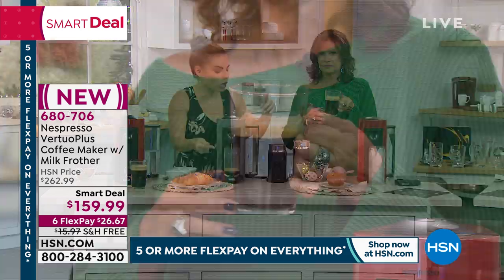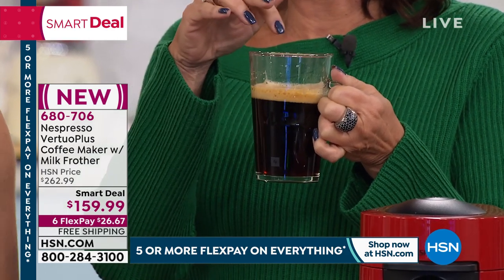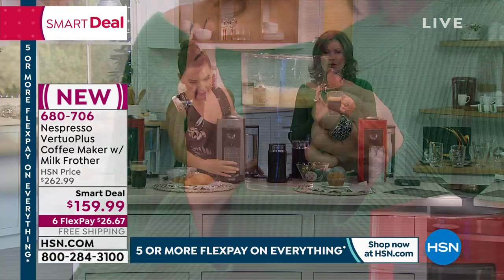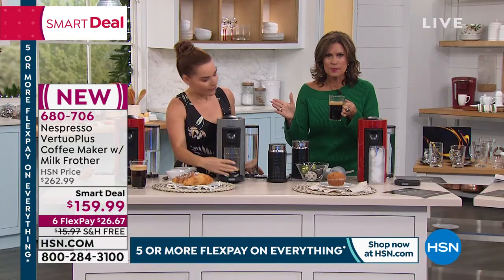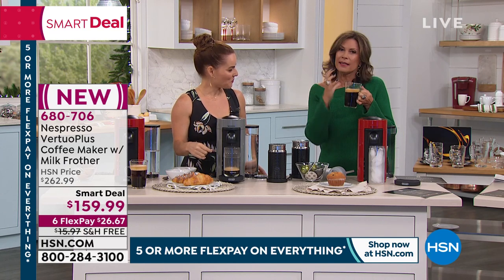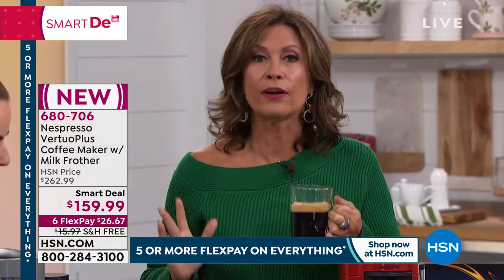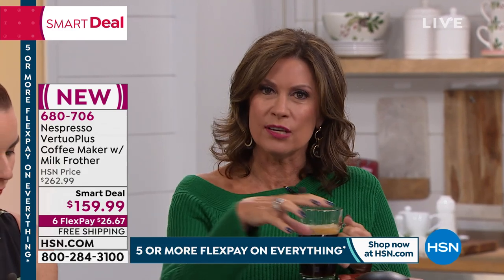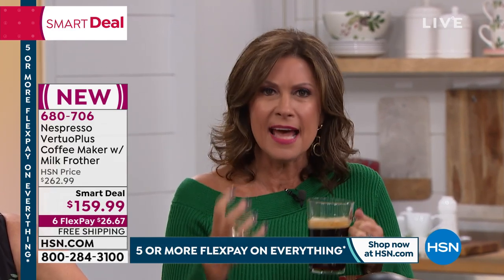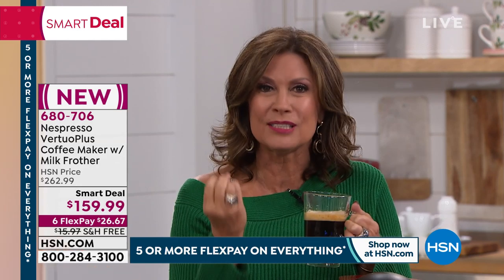Here's our double espresso. I want to show you — we didn't add anything. This is the crema. This is the way the coffee is supposed to be created. That's what an espresso does. Understand that Nespresso is a coffee company, but when you make great coffee, if you don't have the right coffee maker, then it doesn't matter how good the coffee is. That's why Nespresso got into the coffee maker business — so they could take their amazing coffee and create that perfect cup for you every single time.